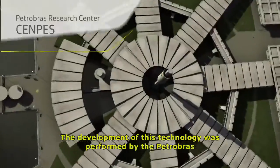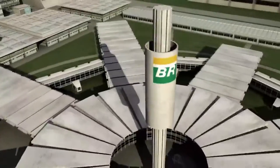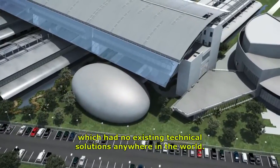The development of this technology was performed by the Petrobras Research Center, CENPES, which assists the company in overcoming the challenges of the pre-salt, which had no existing technical solutions anywhere in the world.